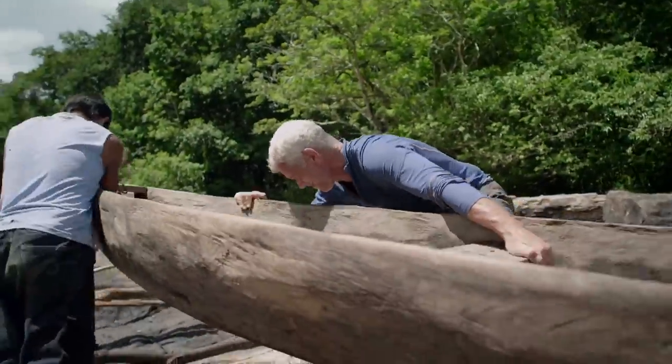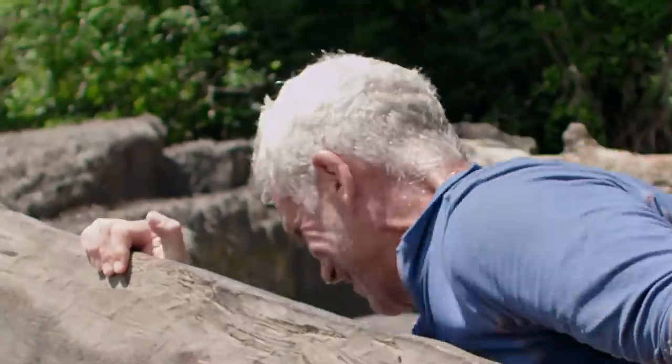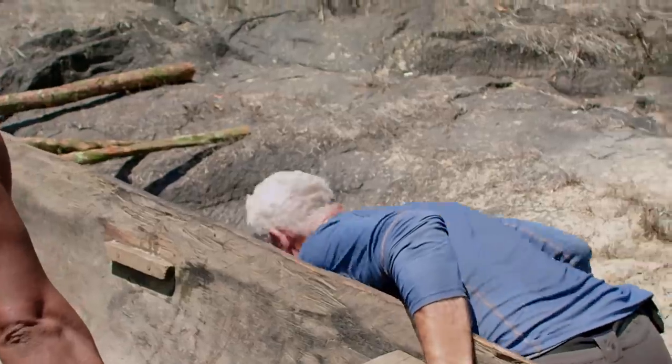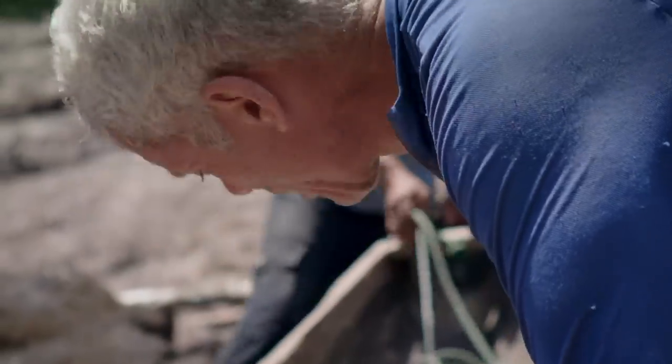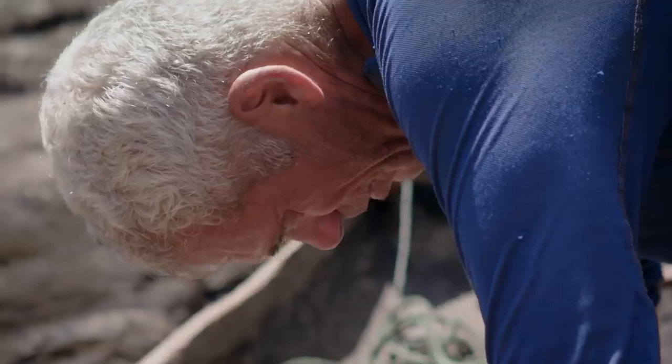A broken leg now would mean game over. I've fallen between two rollers, which keep the boat from landing on me. Luckily, I avoided a crushed pelvis. I'm not here to slow us down, so I grit my teeth and get on with it.